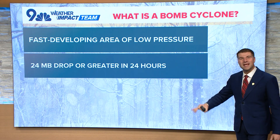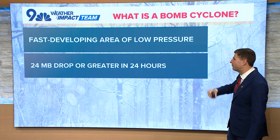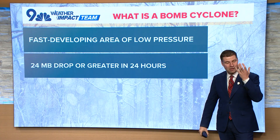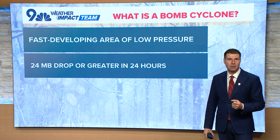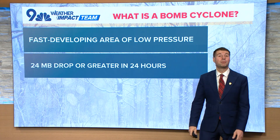What it means is a 24-millibar drop in 24 hours — a rapidly developing area of low pressure. The lower the pressure, the stronger the storm. So if you have a big drop in central pressure, you've got a much stronger storm.